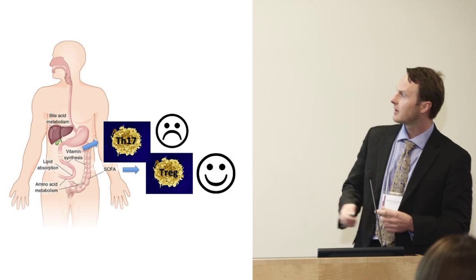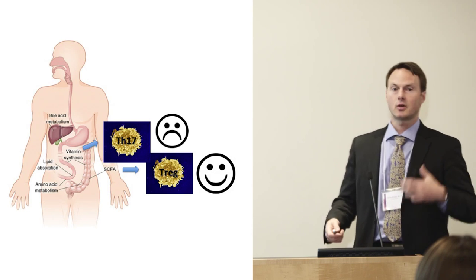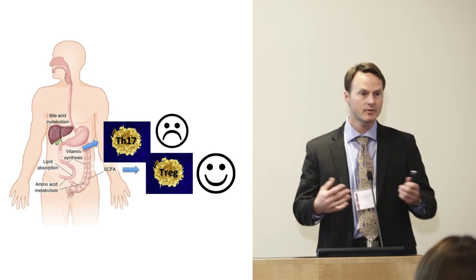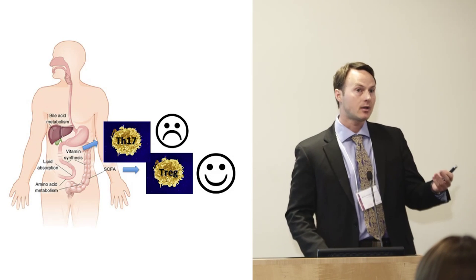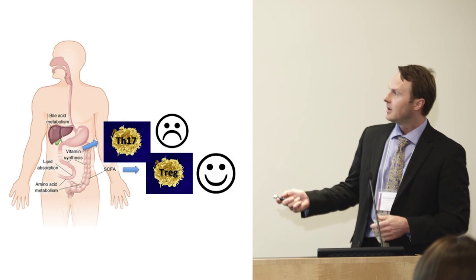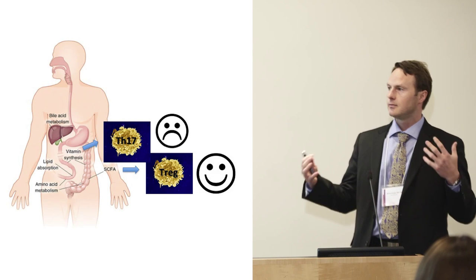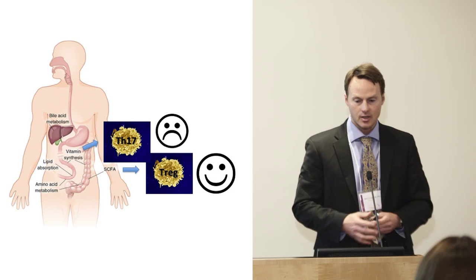In the last few years, several groups have shown that certain compounds in the gut produced by bacteria can induce certain good immune cells or lymphocytes — hence the smiley face — but also bad lymphocytes, like the so-called TH17 cells. There's a profound effect of these microbes in your gut on immunity.